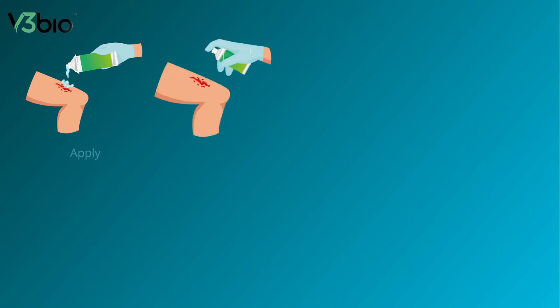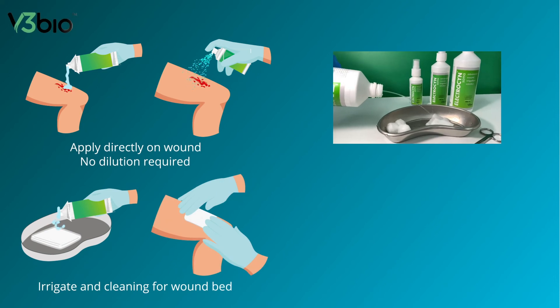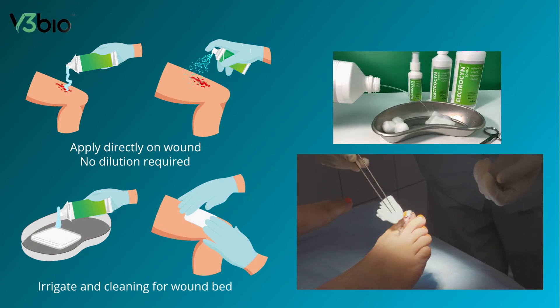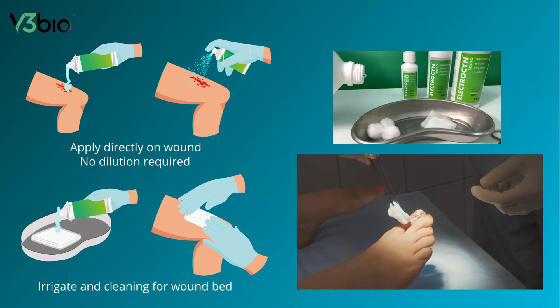ElectroSynSoma is suitable for regular wound cleaning due to its non-irritant and non-toxic properties. The solution can be applied directly on the wound without any dilution or dosage requirements. It can also be used as an irrigation and debridement solution for removal of contaminants, slough, debris, and dead tissues.